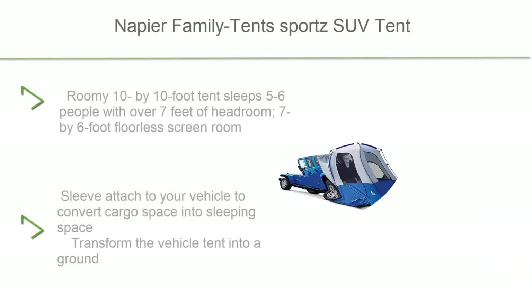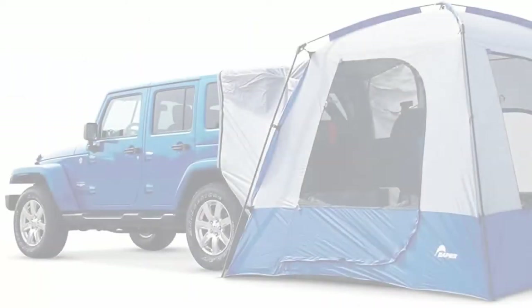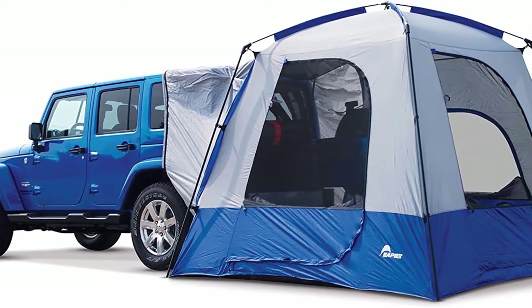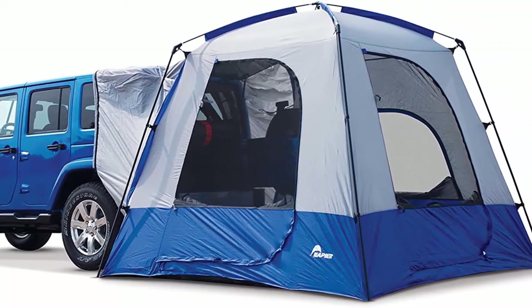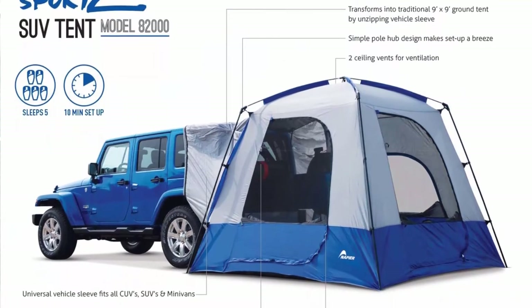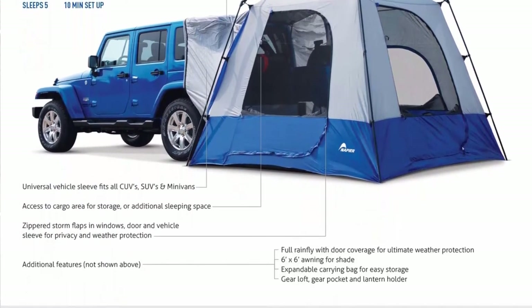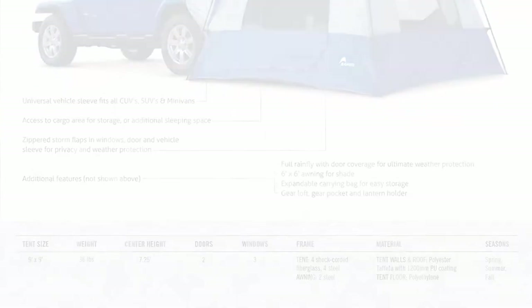Number 4: Napier Family Tents Sports SUV Tent Room — a 10x10 foot tent sleeping five to six people with over seven feet of headroom. Includes a seven-by-six foot floorless screen room with a sleeve that attaches to your vehicle to convert cargo space into sleeping space. Can be transformed into a ground tent by fully removing the vehicle sleeve. Features a new steel and fiberglass pole structure for one-person setup, and includes an expandable carrying bag for storage.